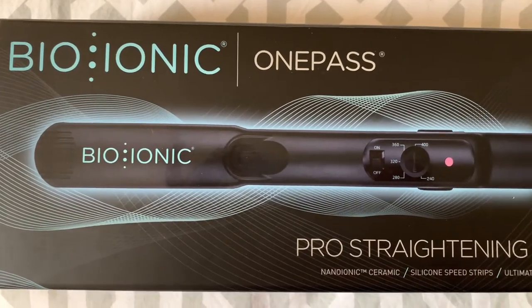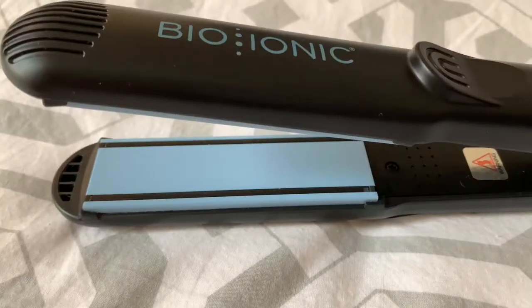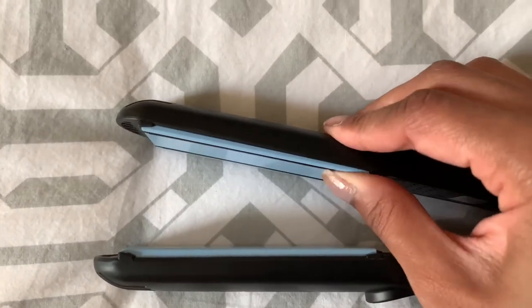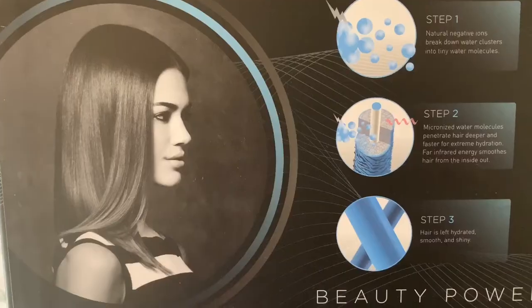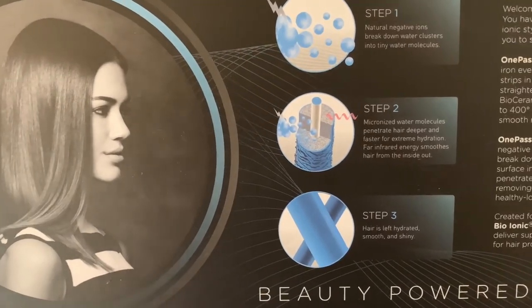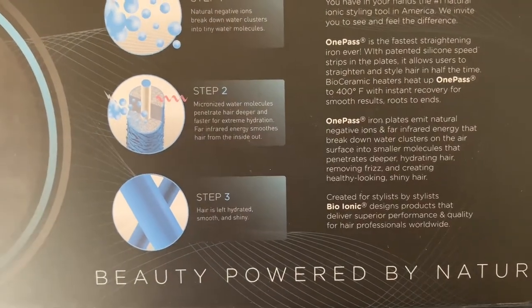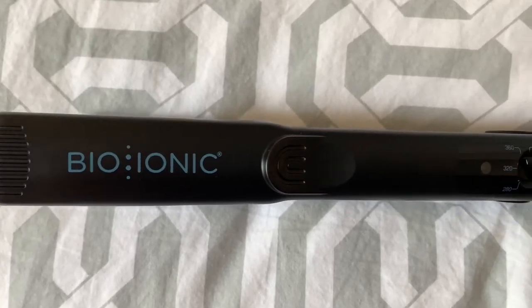Is it worth the $500 price point? Up until this point I've been using my Bio Ionic, and it does a great job at straightening my hair, reducing frizz, and making my hair look shiny and healthy. Some of the features of the Bio Ionic are patented silicone speed strips in the plates to help reduce styling time, movable iron plates that emit natural negative ions and far infrared energy that break down water clusters into smaller molecules that penetrate deeper and hydrate the hair.